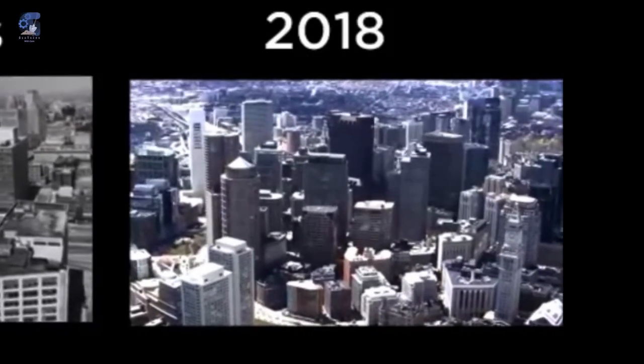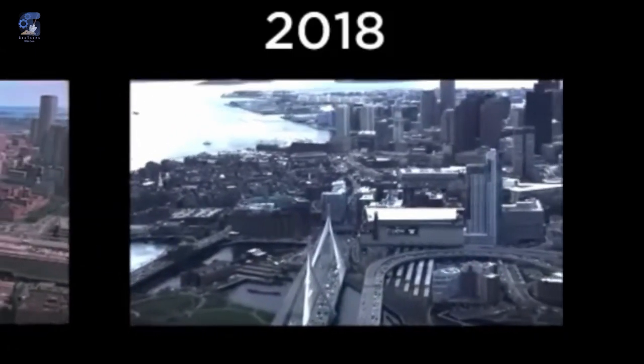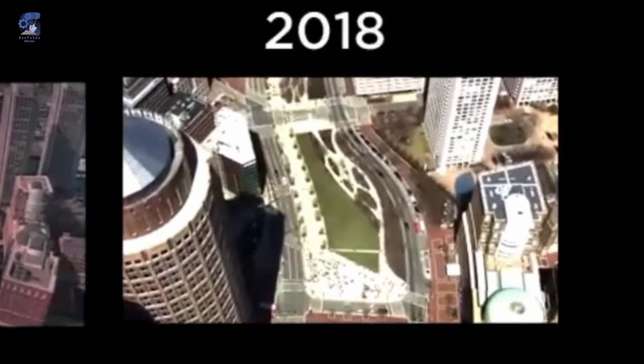This is what the Boston Central Artery looks like in the modern day, filled with parks, walkways, less traffic and good air quality. This has not always been the case.